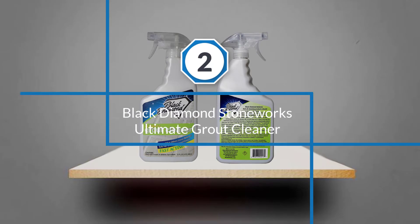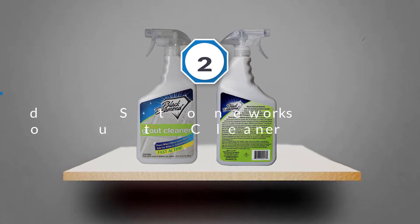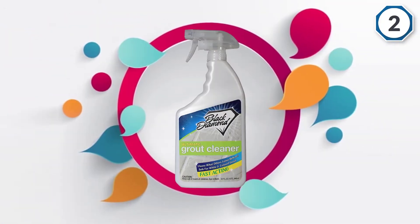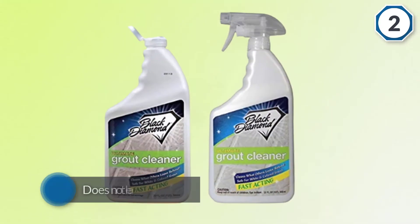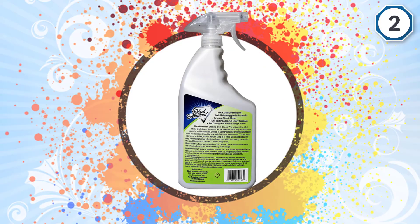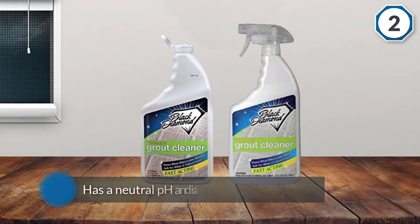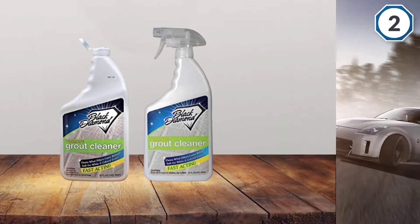Number two: Black Diamond Stoneworks Ultimate Grout Cleaner. When it comes to cleaning performance, this cleaner has few equals. It is capable of dealing with all kinds of dirt including food, grease, oil, and other messes that come with a kitchen environment. Other perks include the fact that it does not leave behind any streaks, it has a neutral pH, and is also hypoallergenic. This penetrating deep cleaner removes grease, dirt, and oil that other cleaners leave behind, and is safe to use on colored grout.